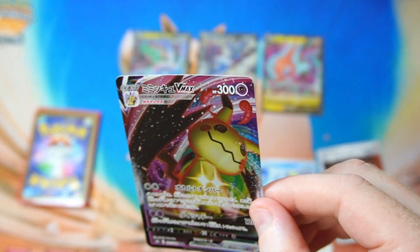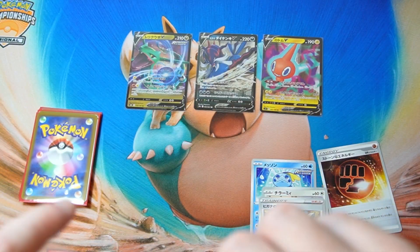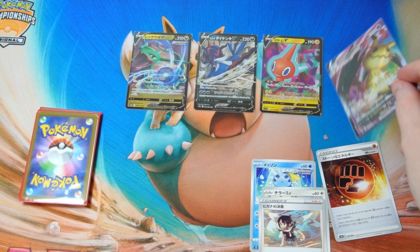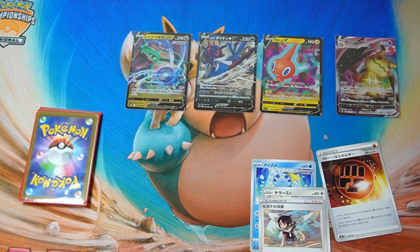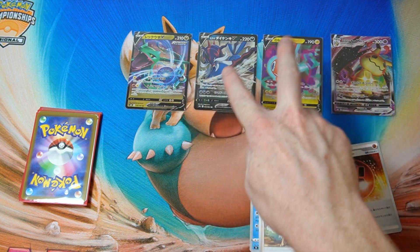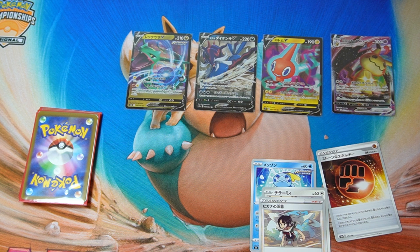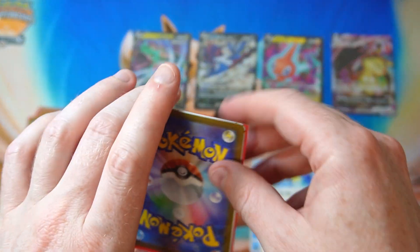Mimikyu VMAX. Feels like we're getting Mimikyu VMAX every time we open these as well. But it is nice — at least you get something relatively recent, which is good. Can't really complain with that.